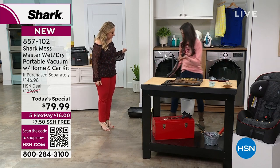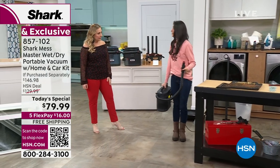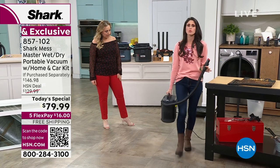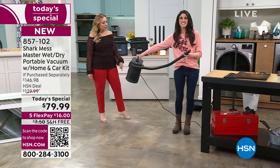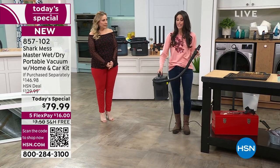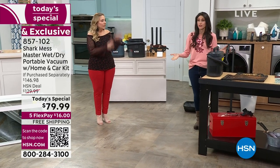Let me show you the shape of this unit — Shark's engineers thought about the little details, like what shape makes it comfortable to carry without hitting your body. It just glides next to you, and it also slides in between the wall and the plumbing underneath your cabinet. Now, talk about the longer cord.